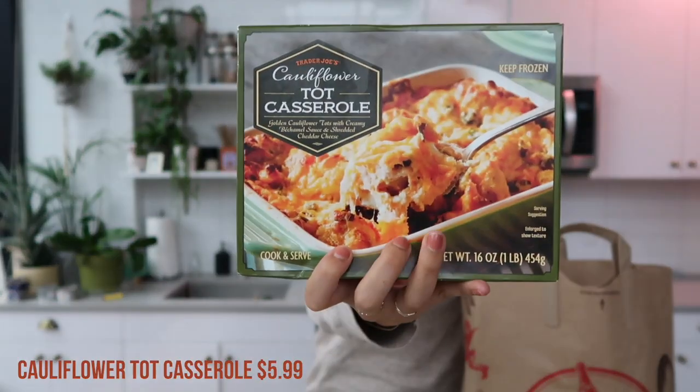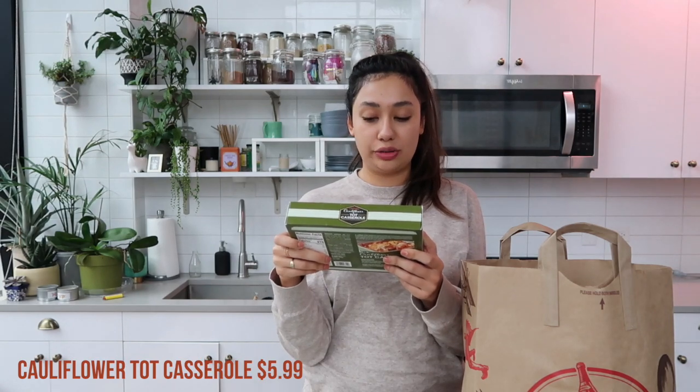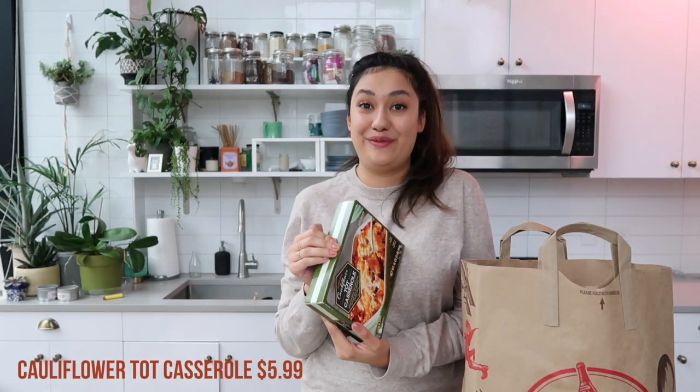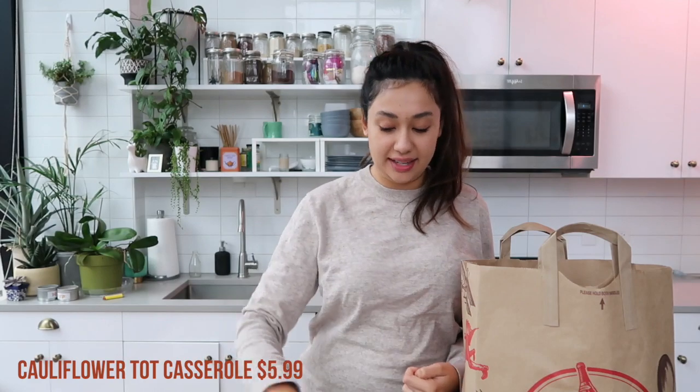This is new and seasonal — it's the cauliflower tot casserole. Golden cauliflower tots with creamy béchamel sauce and shredded cheddar cheese. This is not healthy — do not think it's healthy because it has cauliflower in it. It is still very bad for you and very filled with fat, but it sounds delicious. It's the holidays. Hot girl summer's over — welcome to Fat Girl Fall.